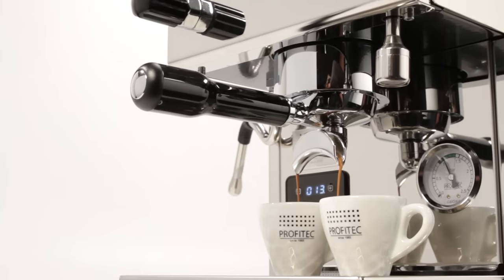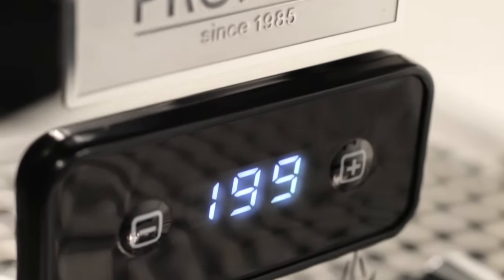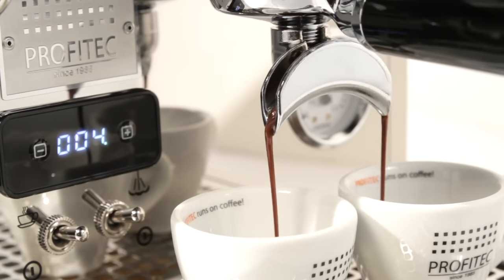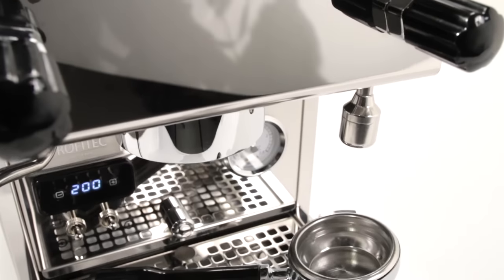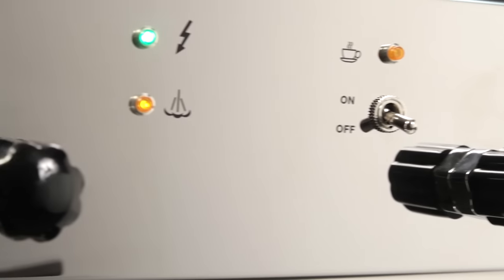Dan works with customers on higher-end semi-automatic machines, so he chose the Profitec Pro 300. Everybody loves the Profitec Pro 700 — the Pro 300 has some of the same features: dual boiler, PID, that kind of stuff. It's like $1,000 less too. It's a lot smaller, so if you have the need for a dual boiler but don't have the space or the money for something like the 700, it's a really great option.